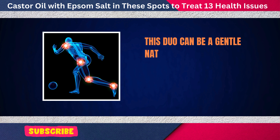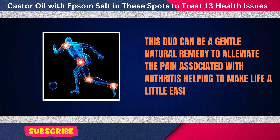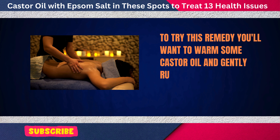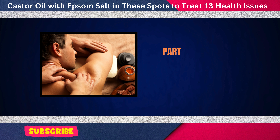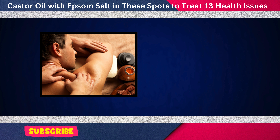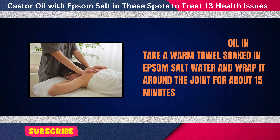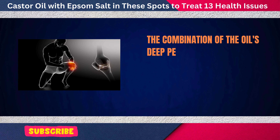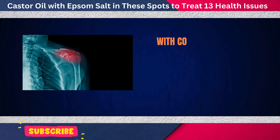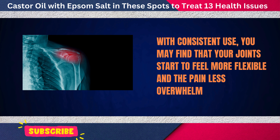This duo can be a gentle, natural remedy to alleviate the pain associated with arthritis, helping to make life a little easier. Warm some castor oil and gently rub it into the affected joints, particularly where you feel the most pain. After massaging the oil in, take a warm towel soaked in Epsom salt water and wrap it around the joint for about 15 minutes. With consistent use, you may find that your joints start to feel more flexible and the pain less overwhelming.